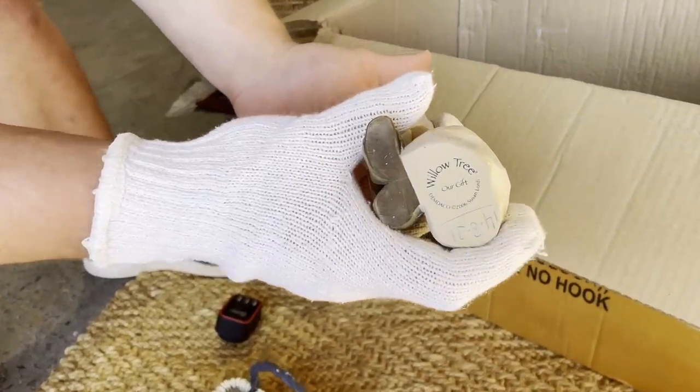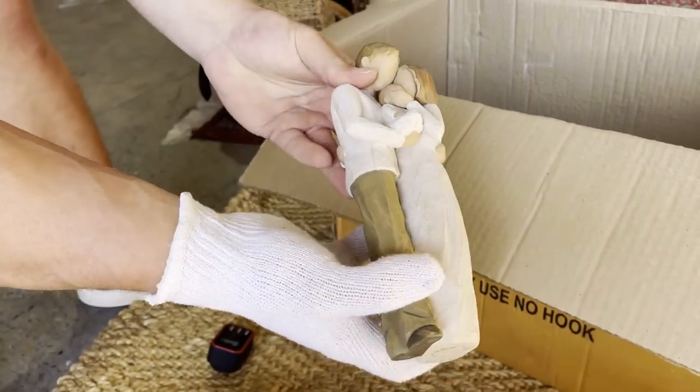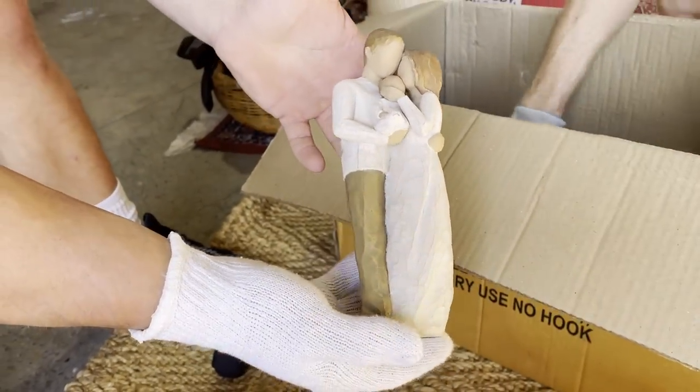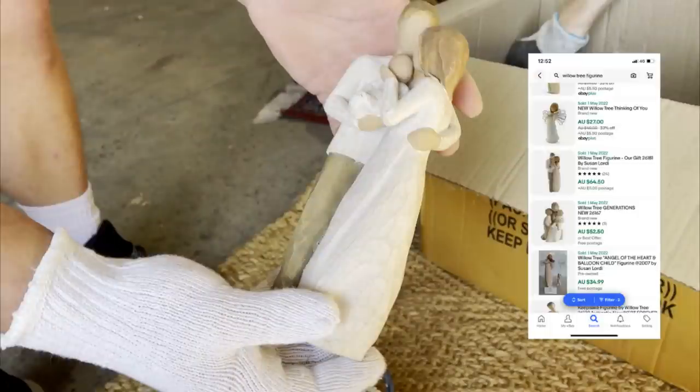So it's Willow Tree — is it ceramic? It's more like plaster. A decorative home item. This item was so unassuming — a Willow Tree figurine by Susan Lordi. This thing goes for $75 in brand new condition and we deemed the one that we had to be pretty much like new.